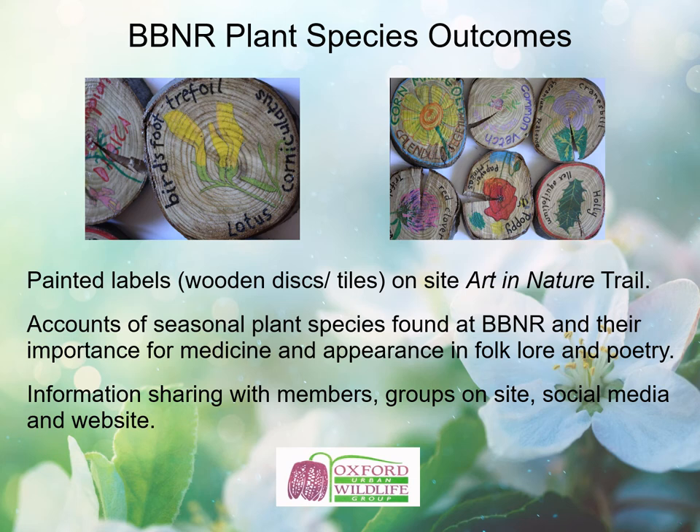The outcomes of Boundary Brook plant species surveying include a beautiful set of painted labels on wooden discs and tiles on site, made as part of our Art in Nature sessions, providing an Art in Nature trail. We have accounts of seasonal plant species found at Boundary Brook and their importance for medicine and appearance in folklore and poetry. We've shared information from the surveys, the accounts of plants and the art with members, with groups on site, with the local school, on social media and on our website.